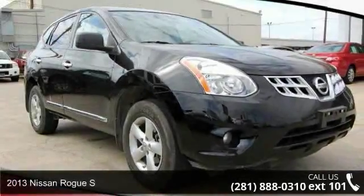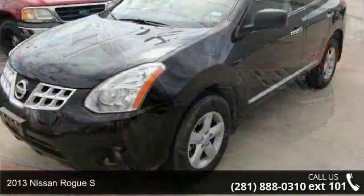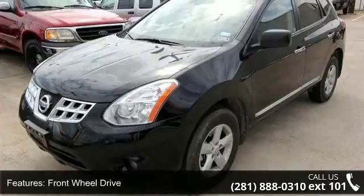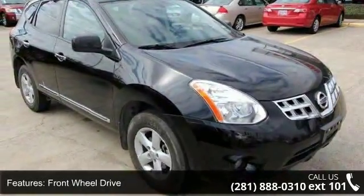Step into the 2013 Nissan Rogue S. If you are looking for an automobile with great features, look no further. This vehicle comes with a reliable 4-cylinder engine, connected to a smooth shifting automatic transmission.